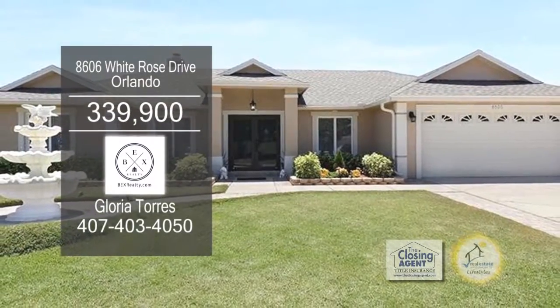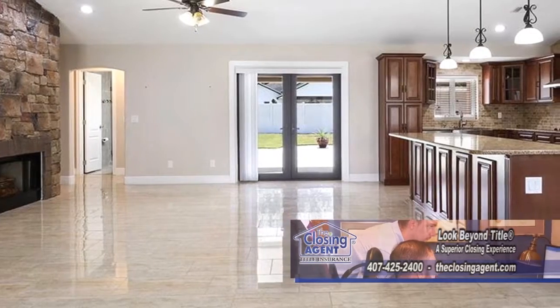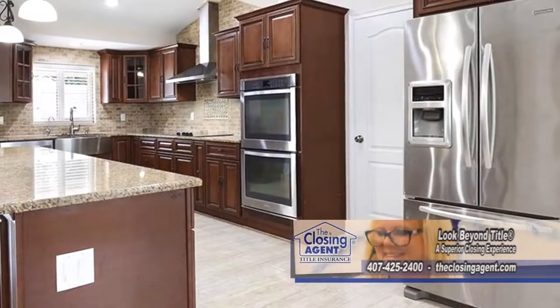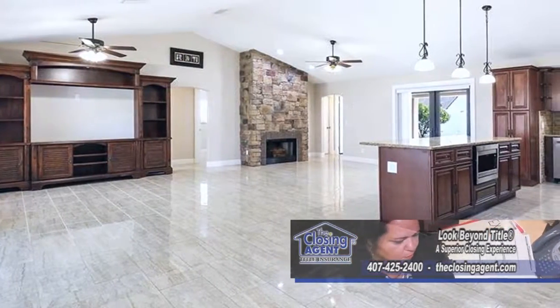This renovated home in Orlando offers four bedrooms and three baths. The gourmet kitchen features wood cabinets, granite counters, a breakfast bar, and stainless steel appliances. The kitchen overlooks the family room, which includes a fireplace.